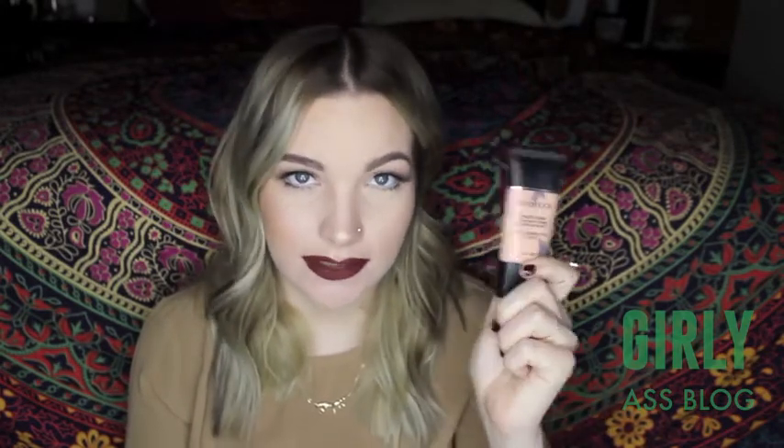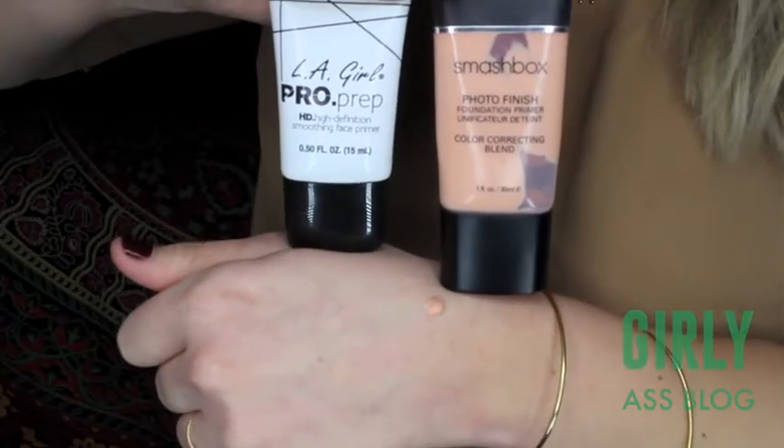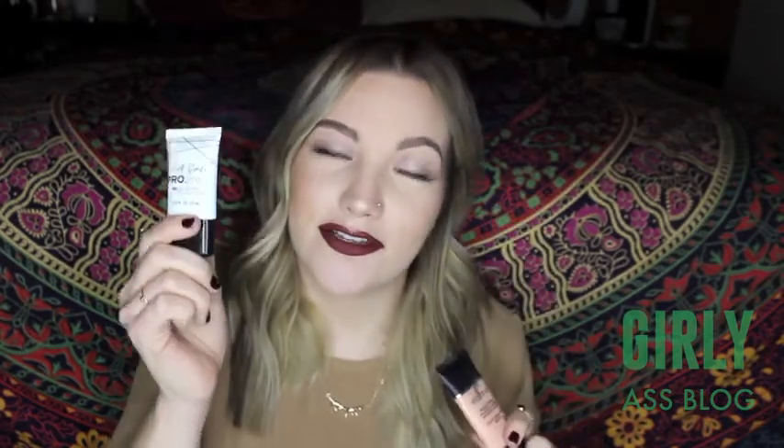Next I have the Smashbox Photo Finish Primer — mine is the color correcting blend, but they also have a clear blend that is actually the exact dupe for this LA Girl Pro Prep Primer. This is also silicone-based. These are really great for any photos being taken to put underneath your foundation. This one is $36 and the LA Girl is $6.